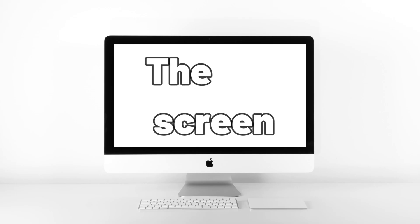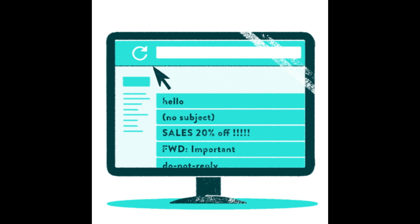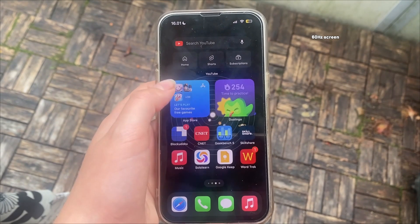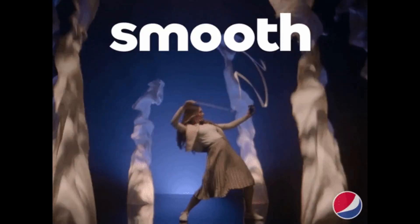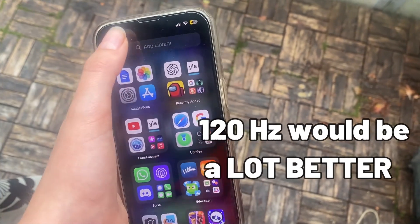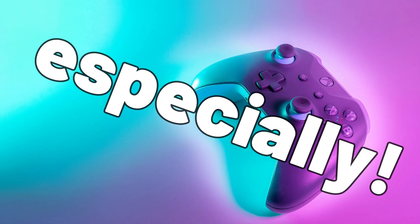Number one: the screen. The iPhone 14 screen is good apart from one major flaw — the refresh rate is only 60Hz, so the screen refreshes 60 times per second. The iPhone 14 still feels smooth, but a 120Hz screen would be a lot smoother and better, especially for gaming.